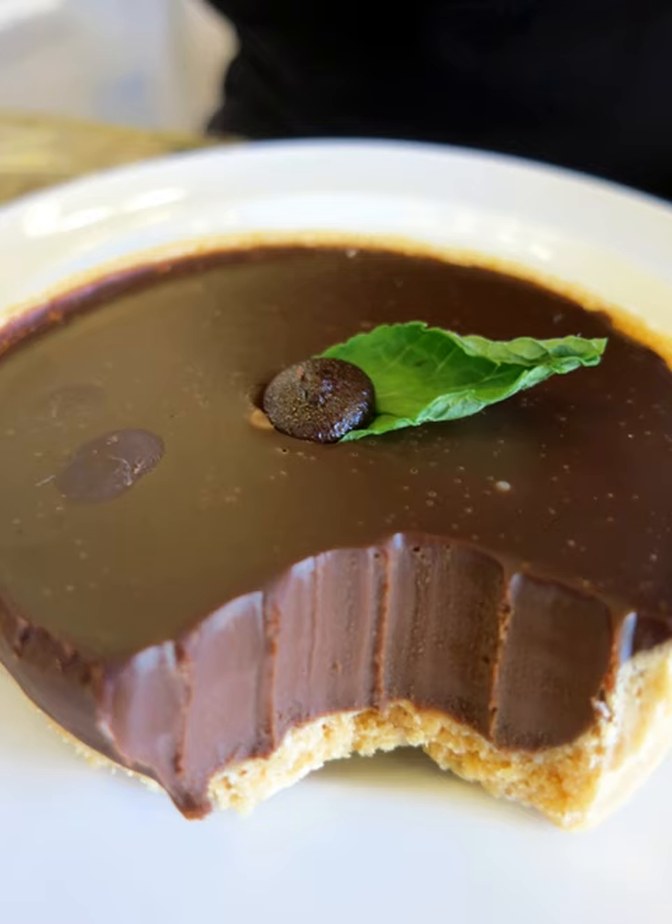Depending widely on the ingredients and the process used, mint chocolate can give off a very distinctive mint fragrance. The chocolate component can be milk chocolate, regular dark chocolate, or white chocolate. Due to this, mint chocolate has no one specific flavor, and so each chocolate plus flavor combination can be unique.